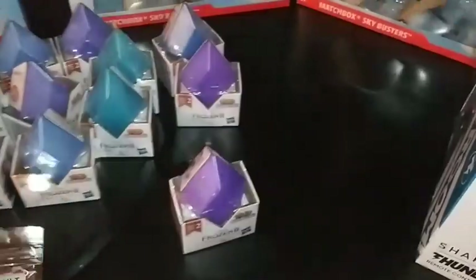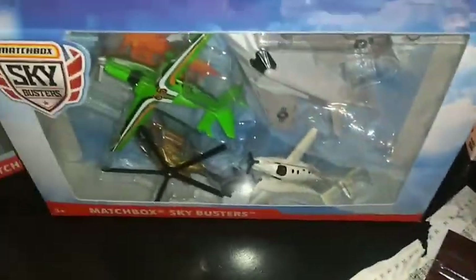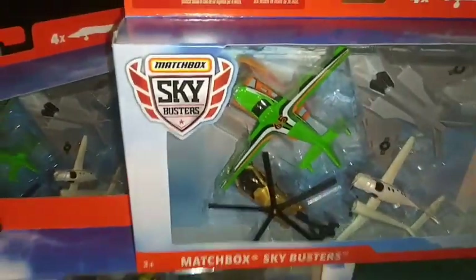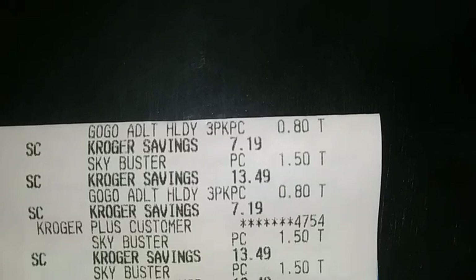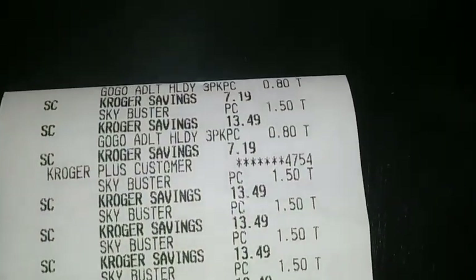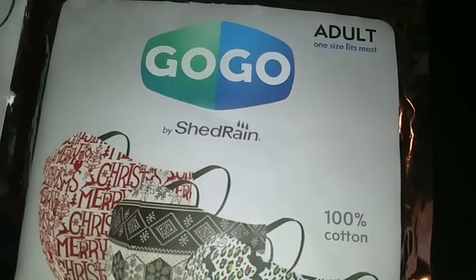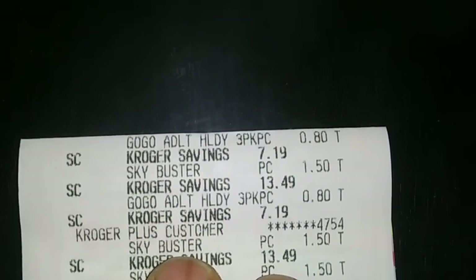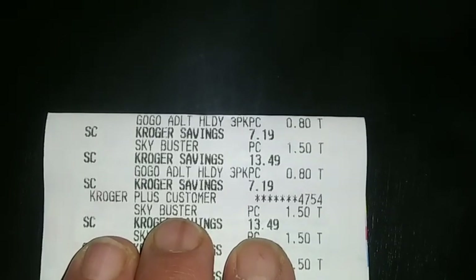Get back into this. I got these three masks and I got these three masks. Plus you're going to see the airplanes — all the little airplanes. Here we go. Adult go-go adult masks — yeah, this is mine. Adult three-piece, they're go-go masks. 80 cents. Total savings of $7.19.